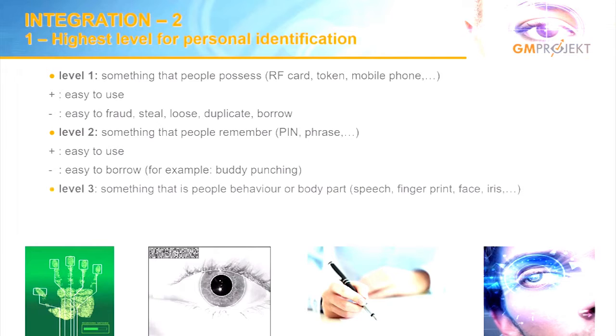Level three is the most important and highest level — it's part of us. It can be behavioral, like speech, which airport operators use for voice recognition, or something physically part of me: my fingerprint, hand geometry, face geometry, and of course my iris, which has the highest data density of all biometric identifiers.